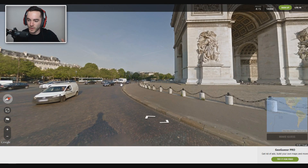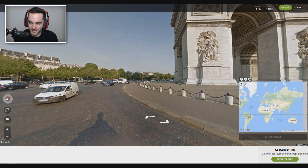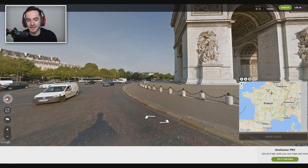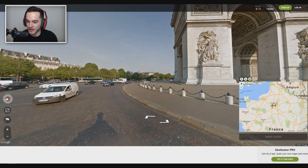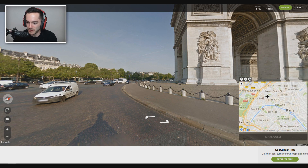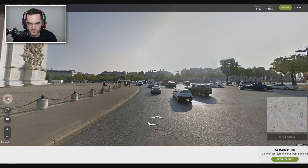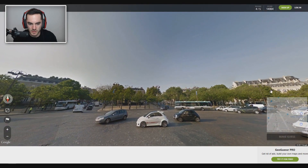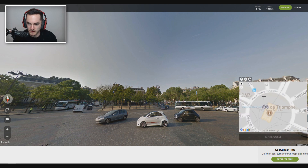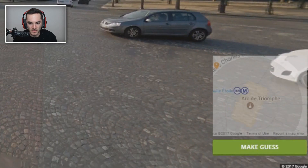Oh, the Arc de Triomphe. We know where this is. I've been here before — I've actually walked around this when it was raining and got really wet. This is one of the two international European cities I've ever been to. I've been to Vancouver, Cancun, and Mexico, but I've only been to Europe twice — London and Paris. Arc de Triomphe. Which way are we looking, though? North up there, which means we're like right here-ish? Maybe that's correct? I certainly hope that's correct.